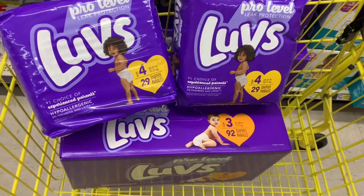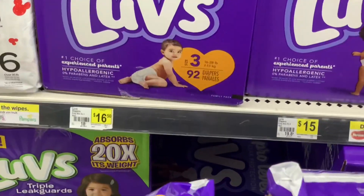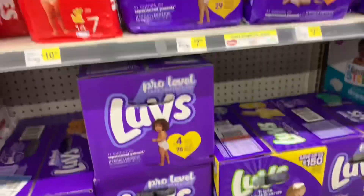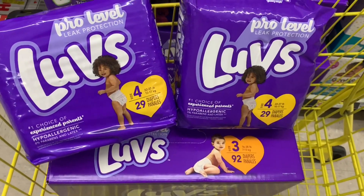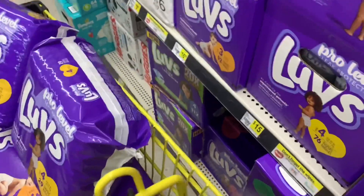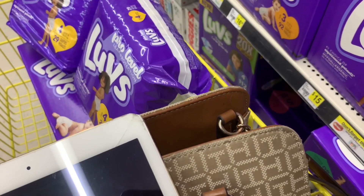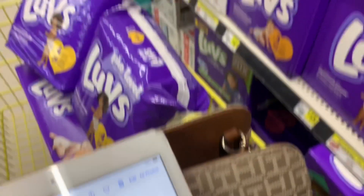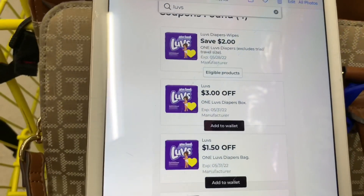Let's get started with the first breakdown. If you need diapers, we have a $5 off $30 coupon. You're going to grab the box of diapers priced at $16.50, and also two bags of diapers priced at $7.50 each. That should give you a total of more than $30. We're going to use that together with the $5 off $25 coupon — hopefully they stack. This is a deal you do at your own risk. Let me show you the coupons you'll need.